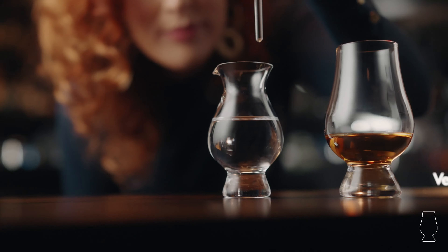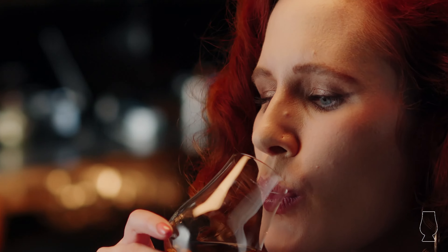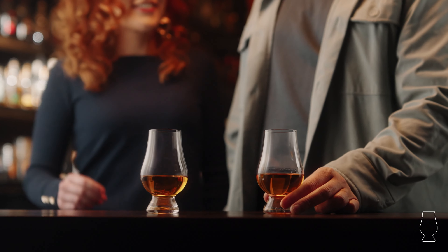Finish: The glass is versatile enough to accommodate both neat and with water, making it easy to savour the magic of the spirit.